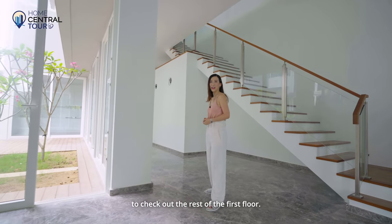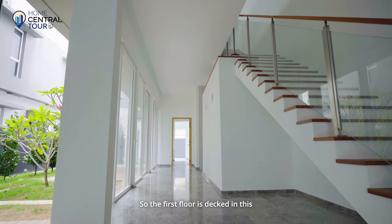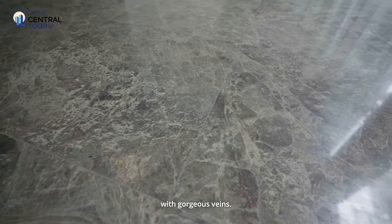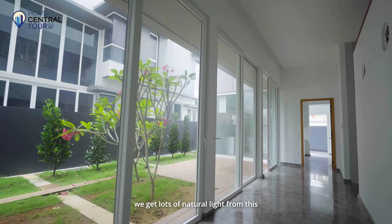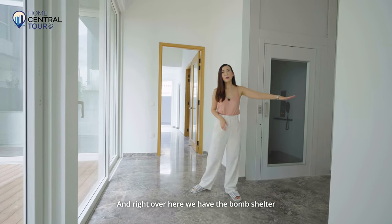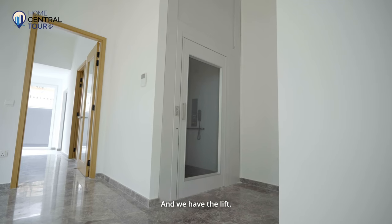The first floor is decked in gorgeous cool-toned marble flooring with beautiful veins. Even as we walk through the corridor, we get lots of natural light from a whole panel of sliding doors. Right over here we have the bomb shelter, which also serves as ample storage space, and we also have the lift.